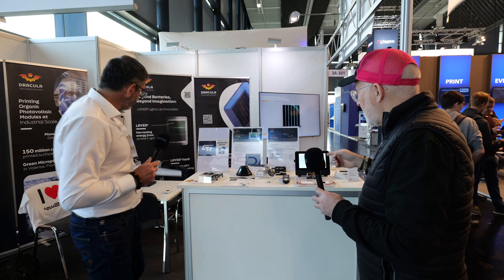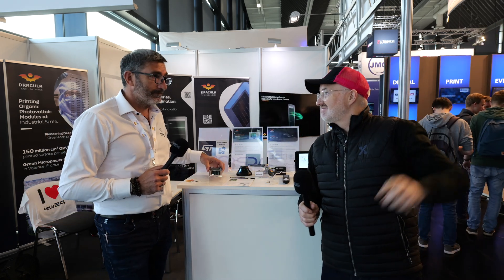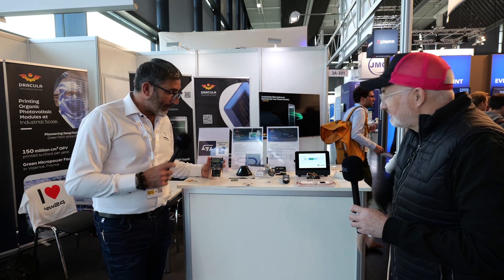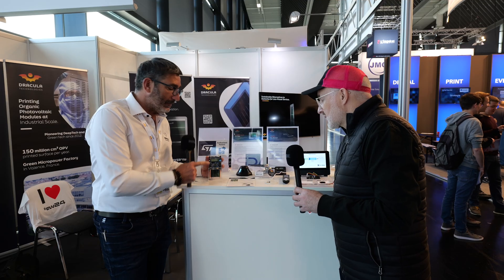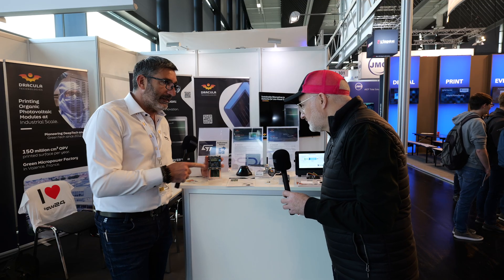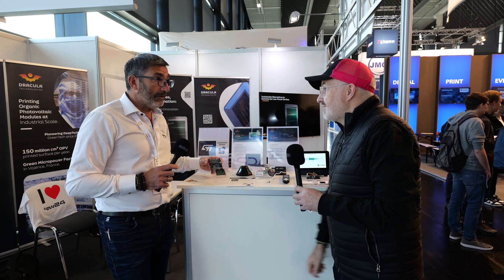Can you talk us through some of these demos where you've taken OPV technology, using ambient light, to harvest energy and drive devices? Here is the latest STM32U0 from ST — an ultra-low power MCU. As you can see, there's a luxmeter here, and the luxmeter is directly powered with our technology. All the electronics is only powered by the surrounding lights. It's a standard but ultra-low power MCU, fully designed for very, very low power.